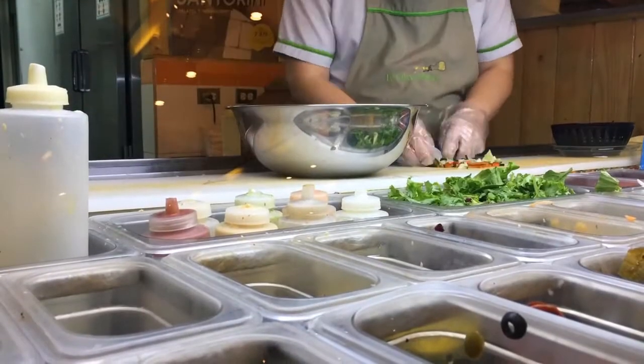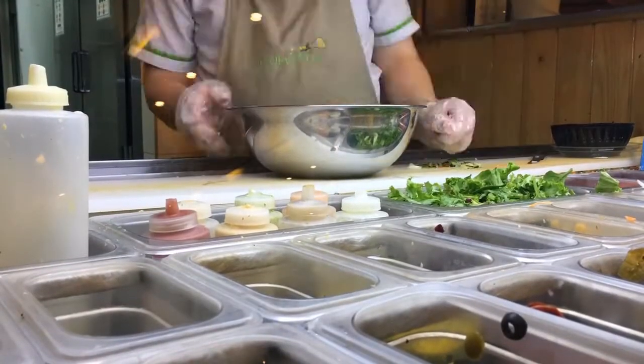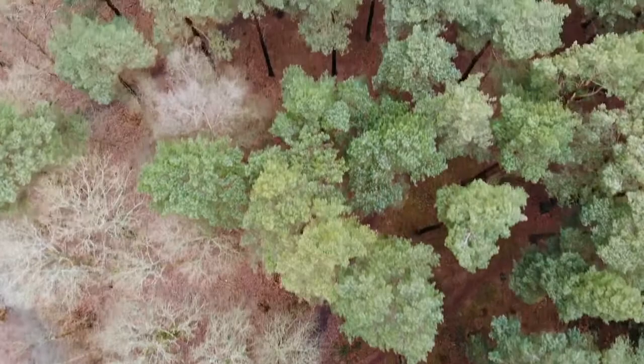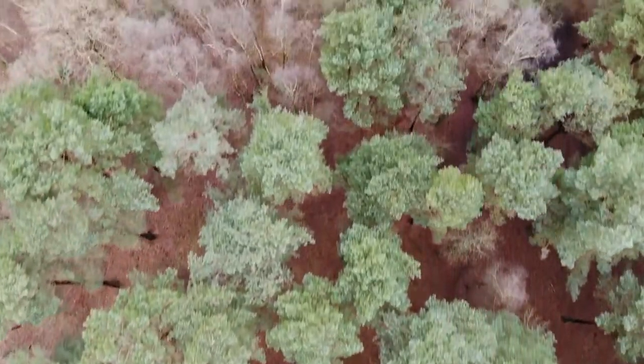Did you know that your kitchen holds the ingredients for an all-natural antibiotic recipe? What's more, you can prepare it in less than 30 minutes. This natural antibiotic can help fight the flu and common internal infections.